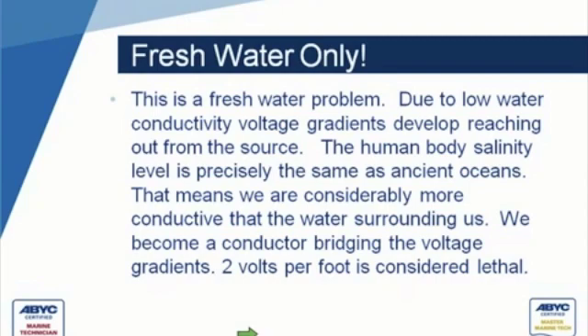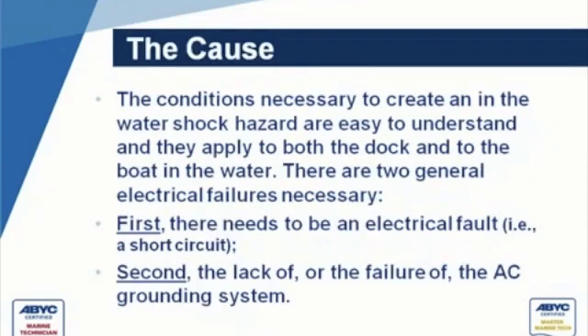Two volts per foot is what is considered lethal. The conditions necessary to create an in-the-water shock hazard are easily understood, and they apply to both the dock and the boat.